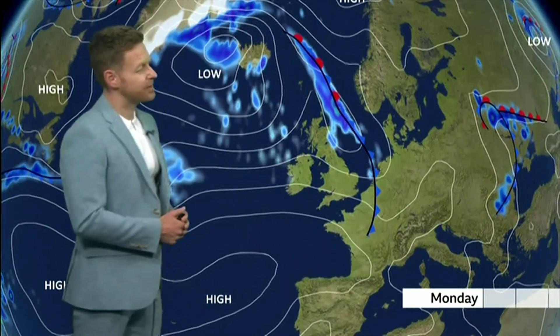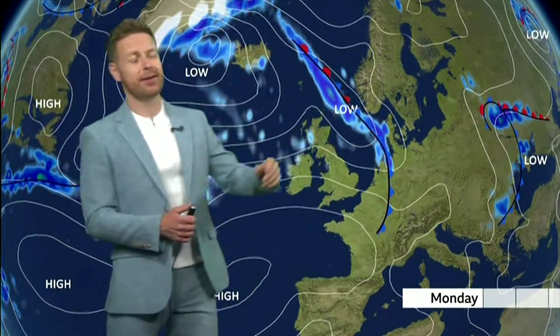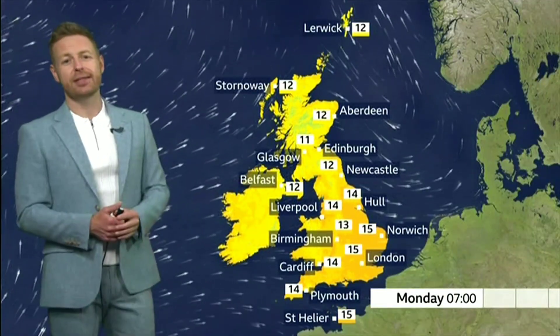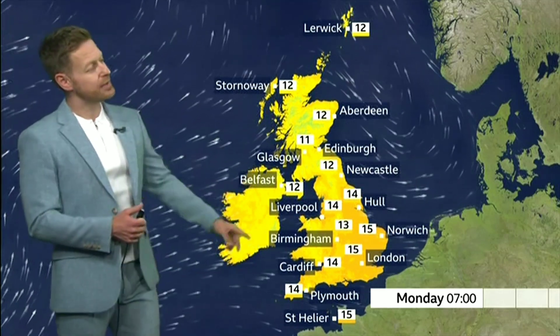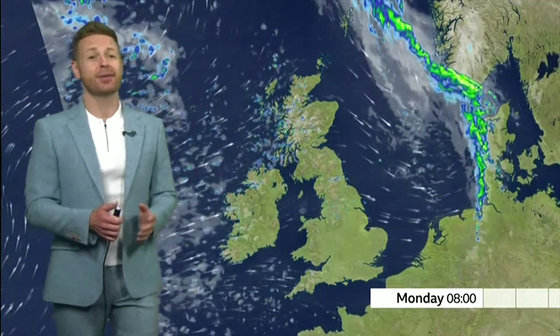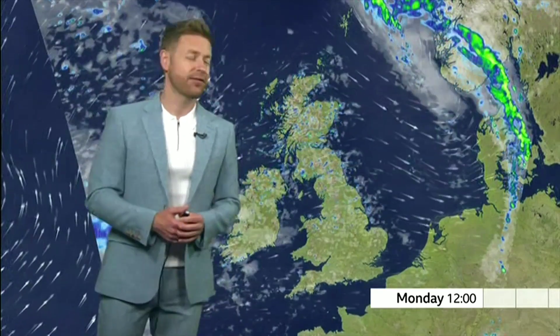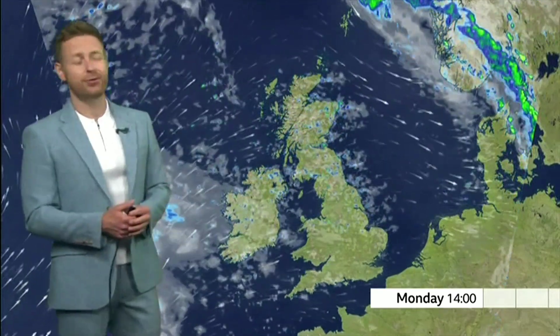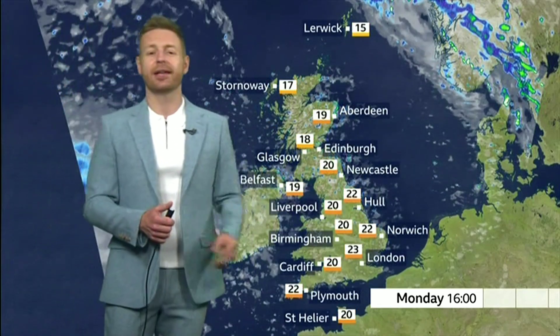So let's have a look at the forecast as we head through Monday. That weather front is now well out to sea and behind it we've got these fresher Atlantic conditions. In the morning: Belfast 12 degrees Celsius, 13 in Birmingham, and around 15 expected in Norwich and London. It's going to be a beautiful sunny morning and a fine afternoon as well, with scattered fair weather clouds developing. A few showers will develop across Northern Ireland, parts of Scotland, and Northern England too.